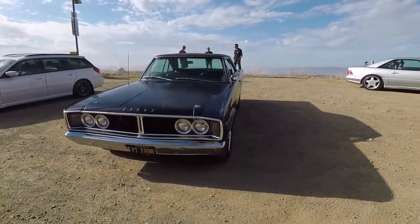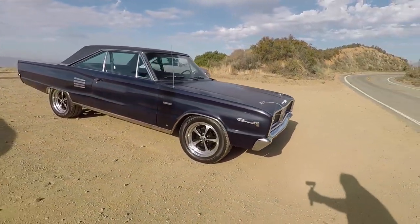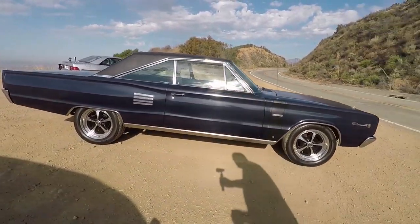Morning everybody. Welcome to the Angeles Forest — this should be special. Not only is this a beautiful Dodge Coronet 566, but this is Alex, and thank you for joining me. Alex has really put some custom touches into this car — some of my favorite types of touches that you don't notice at first, but they're really there and they're really interesting. So tell me everything about this Coronet.